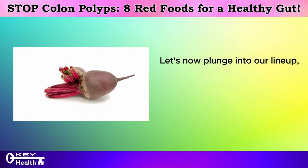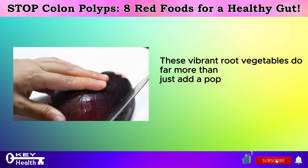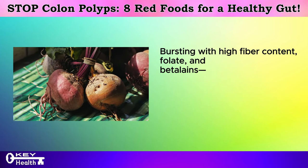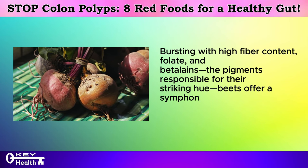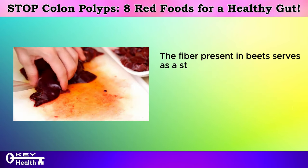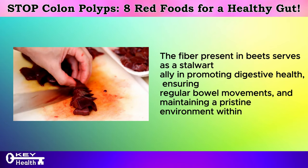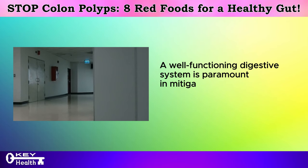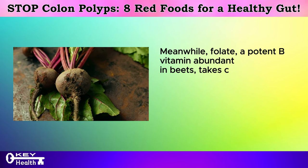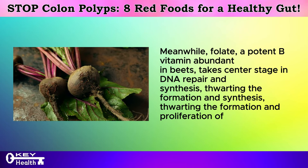At the illustrious eighth position, we find beets. These vibrant root vegetables do far more than just add a pop of color to your plate — they are nutritional powerhouses in their own right. Bursting with high fiber content, folate, and betalains — the pigments responsible for their striking hue — beets offer a symphony of nutrients that could potentially play a pivotal role in cancer prevention. The fiber present in beets serves as a stalwart ally in promoting digestive health, ensuring regular bowel movements and maintaining a pristine environment within the gut. Folate, a potent B vitamin abundant in beets, takes center stage in DNA repair and synthesis, thwarting the formation and proliferation of cancerous cells.